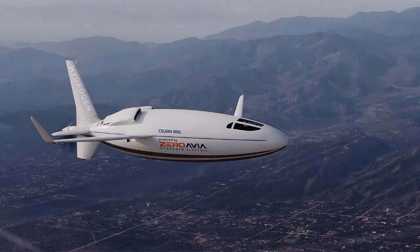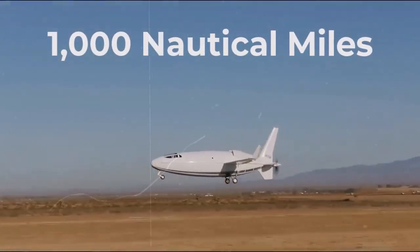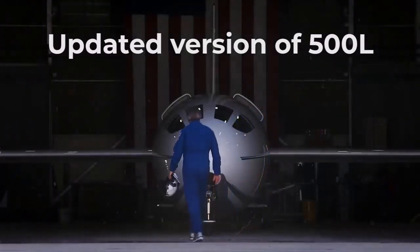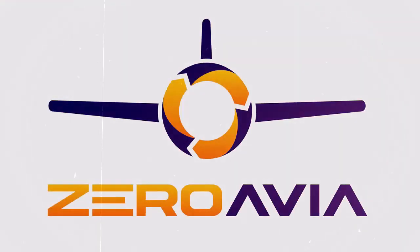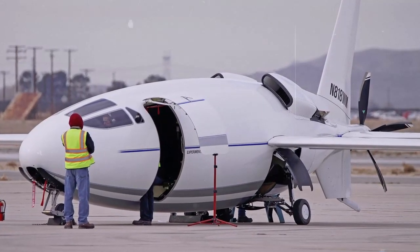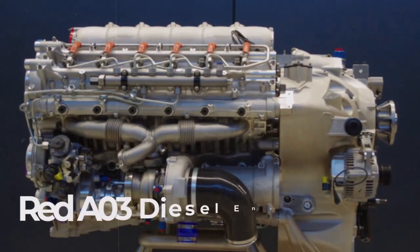Otto Aviation has confirmed plans for a 19-seat, hydrogen-powered version of its Celera aircraft that could be operated on flights of up to 1,000 nautical miles. The Celera 750L is a stretched version of the 500L that the U.S. company has in development. It announced that ZeroAvia will integrate its ZA600 hydrogen-electric powertrain as an alternative propulsion system.